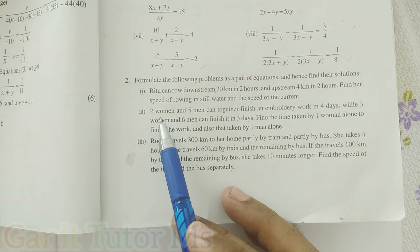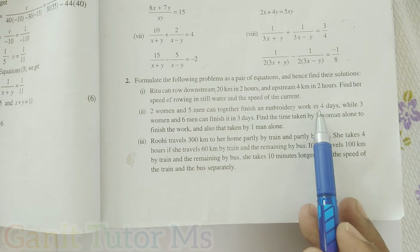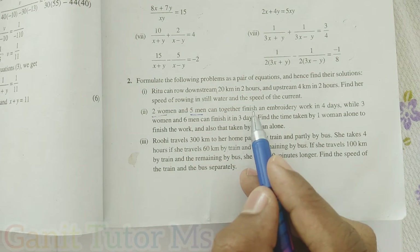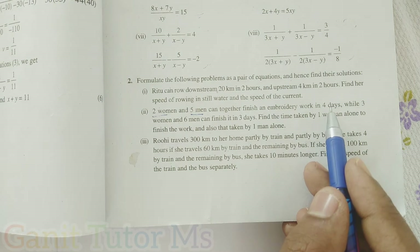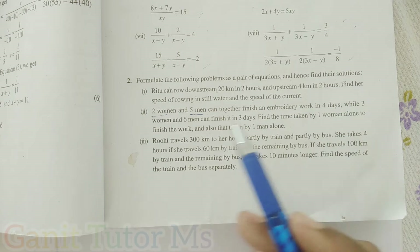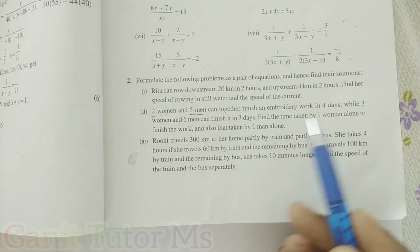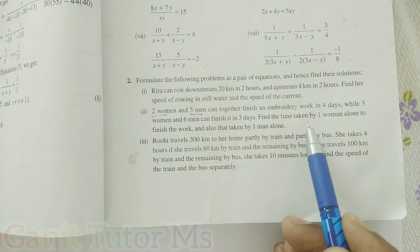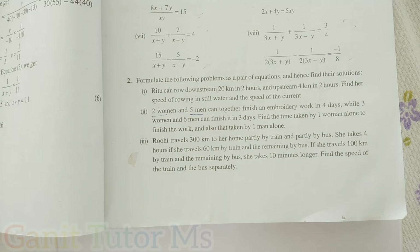The second question: two women and five men can together finish an embroidery work in four days. While three women and six men can finish the same work in three days. Find the time taken by one woman alone to finish the work, and also the time taken by one man alone.